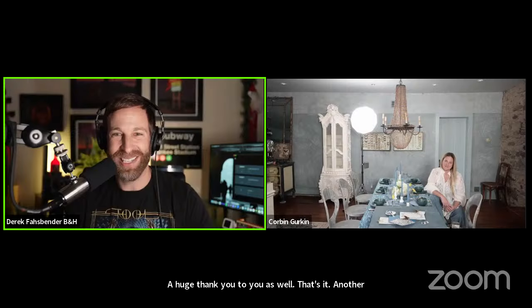That's it — another edition of the B&H Virtual Event Space in the books. Catch y'all next time.